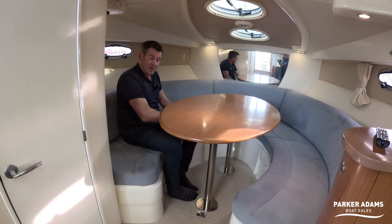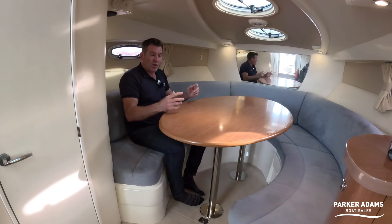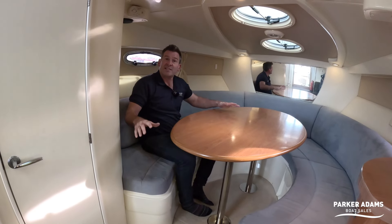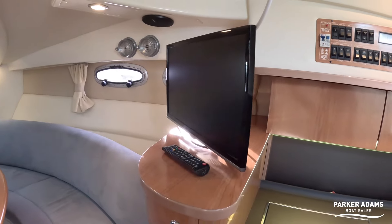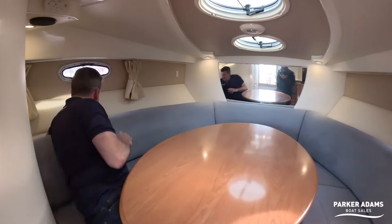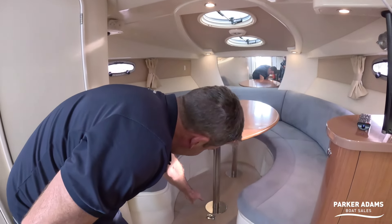I quite like the idea of this layout — the semi hard-top area is almost your living space upstairs, while this is like a suite down here with access to the galley and heads. There's a television up on the top that you can easily watch from down here. There's side storage that goes right down deep, and there's a hatch under there as well.